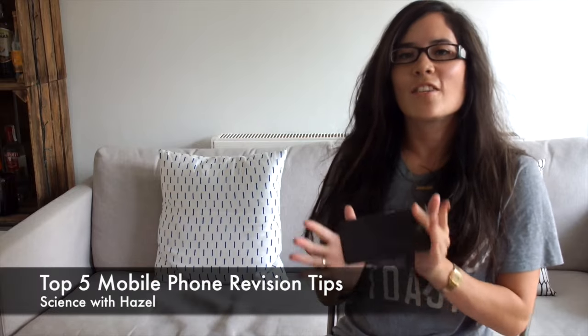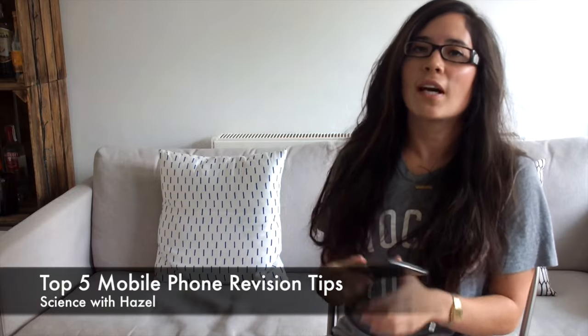Hey people, I hope you're all doing well. Today's video is on my top five tips on how you can use this bad boy to help you revise, because I know that many of you are addicted to your phones and I think it would be good, rather than seeing your phone as a bad thing which provides distraction and stops you revising well, to find ways in which you can actually use your phone to help you.